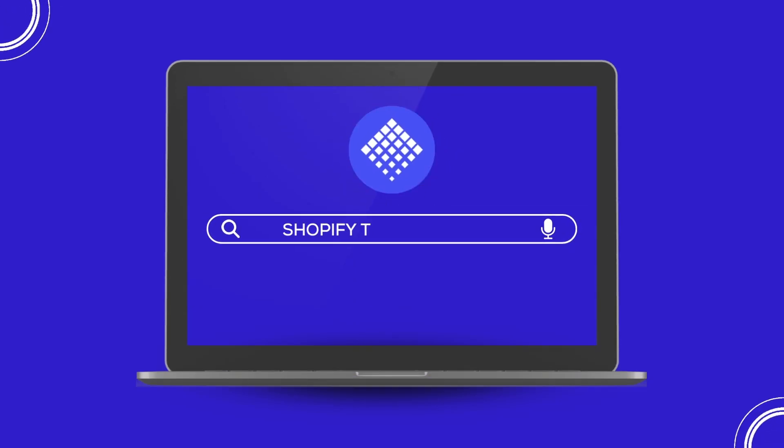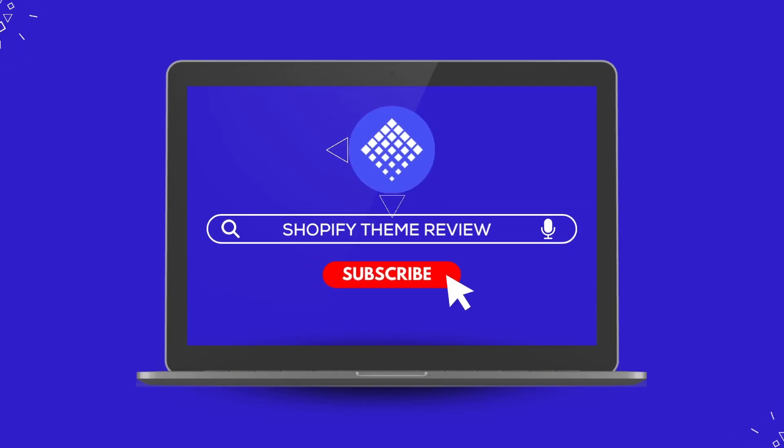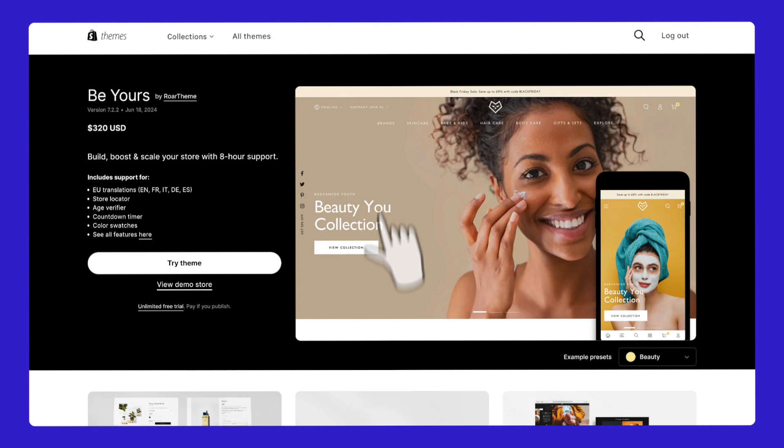Hello everyone, welcome back to Shopify Theme Review. Today we're diving into the Be Yours theme. Stick around until the end to find out if this could be a good change for your Shopify store.